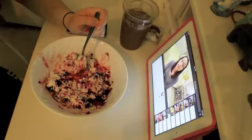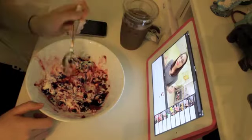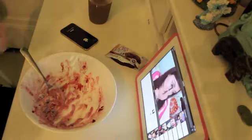It's wakey wakey time! Breakfast is usually Greek yogurt with frozen fruit, a nice coffee, and sometimes a Fiber One 90-calorie brownie just to get my taste buds up and running.